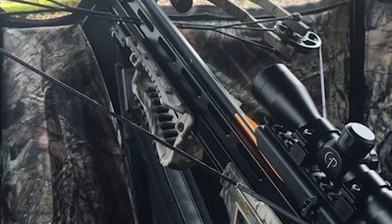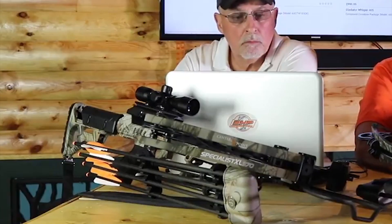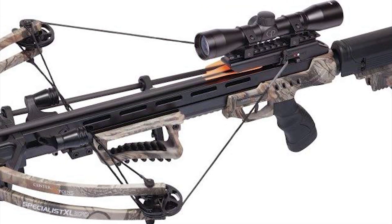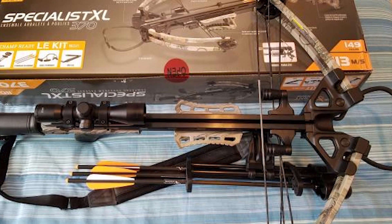The Centerpoint Specialist XL370 is a worthy choice if you are looking for a professional crossbow. The package includes a 4x32mm scope, 320-inch 370-grain carbon arrows, quiver, rope cocking aid, and sling.